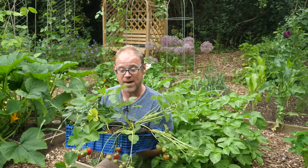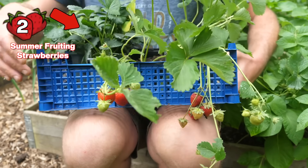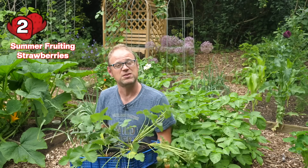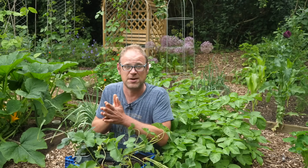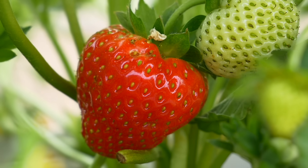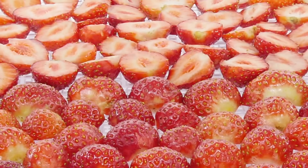Then there are the June bearers or the summer fruiting strawberries. I've got some here, and these ones have already got some beautiful strawberries on, look. These guys tend to produce all of their fruits all at once within about a two to three week period. That could be any time from early summer through to mid to late summer. June bearing or summer fruiting strawberries tend to have slightly larger berries, and because they come all at once they're ideal for jam making, canning, or perhaps dehydrating into delicious strawberry crisps.